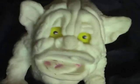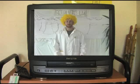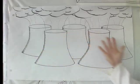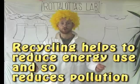Reason number two: it takes a lot of energy to make something from scratch using raw materials. But to make a drinks can by recycling old drinks cans takes much less energy. In fact, by recycling a single drinks can, you can save enough energy to power a television for three hours. And why is it important to save energy? Because making energy creates pollution. To make a food can from scratch using raw materials would create this much pollution, but to make a food can by recycling old food cans would make only this much pollution. So recycling helps to reduce energy use and therefore reduces pollution.